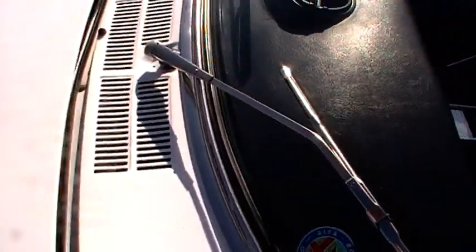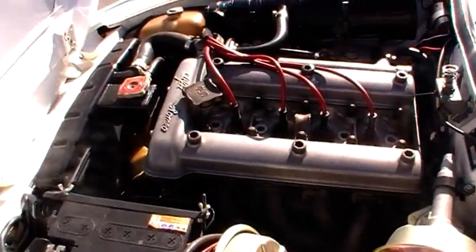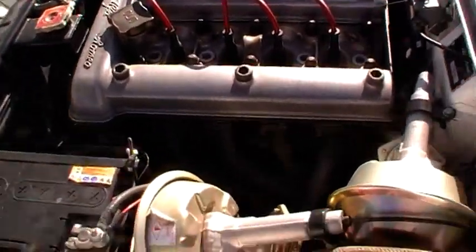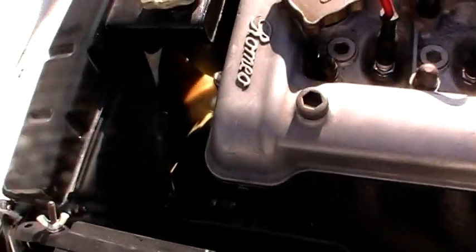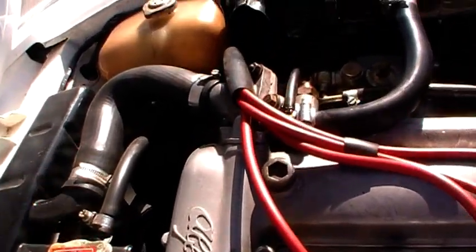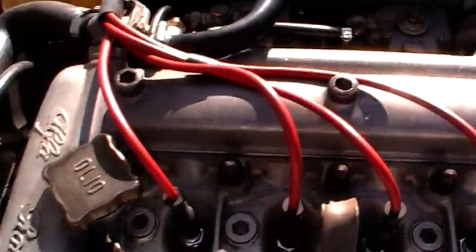Let's quickly show you the engine bay — just pop up the lever. So it's that really original famous 1750 Alfa engine. If I just show you around: all things like the master cylinders, pipes and hoses have all been replaced and looked after. All the carburetors are tuned up nicely. They're very stylish — I'll start her up in a second. She drives beautifully.